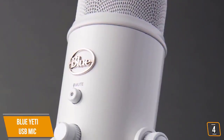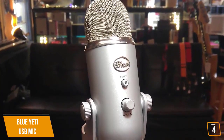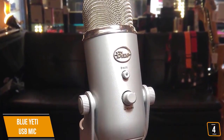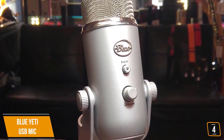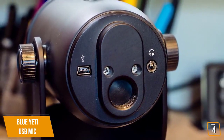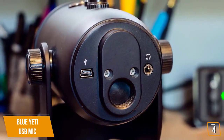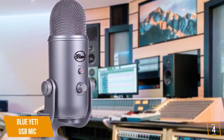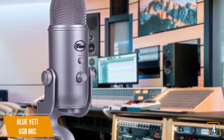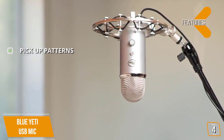The four pickup patterns include cardioid, omnidirectional, bi-directional, and stereo, which offer incredible flexibility, allowing you to record in ways that would normally require multiple microphones. If you primarily do voiceovers for your videos, you will probably want to stick with the cardioid pattern, but having the option to turn it into a conference or interview mic makes the Blue Yeti completely versatile and an essential tool for vloggers. The key features are four different pickup patterns, USB connection, and zero-latency monitoring.